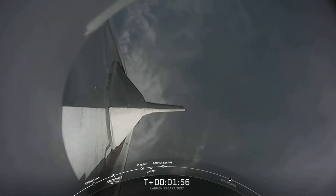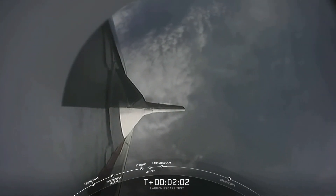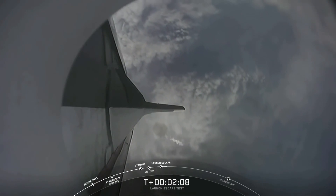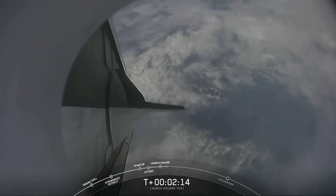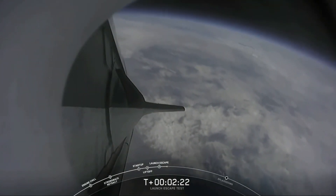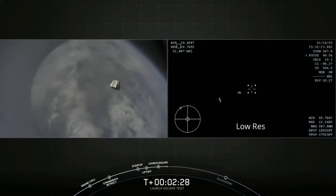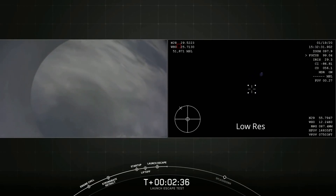The next milestone we have coming up at 2 minutes 25 seconds — we're expecting to see the trunk jettison. That claw that connects the trunk to the capsule is going to separate, allowing Dragon to separate from the trunk. That's coming up in 15 seconds. We do have the report: loss of telemetry from Falcon 9 first stage. And there you just saw the trunk jettison — some really loud cheers here in Hawthorne, California. This test is looking great so far. Nice view from the back of the Dragon capsule.